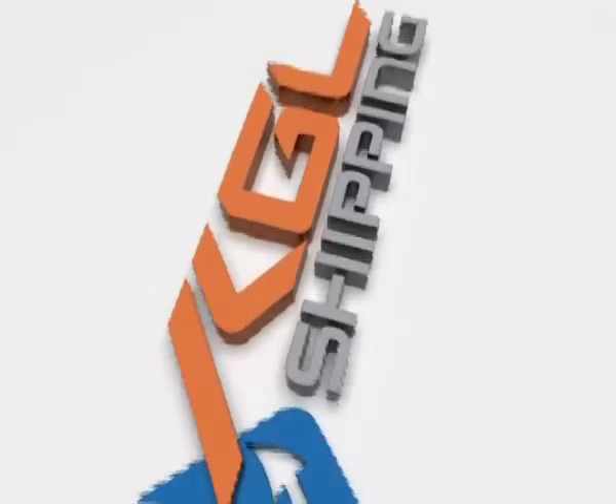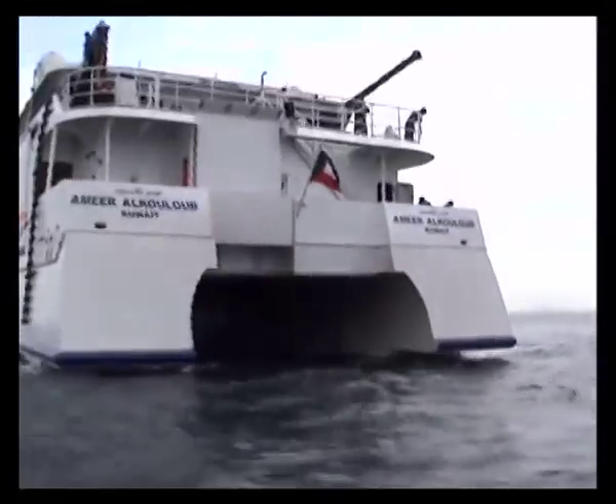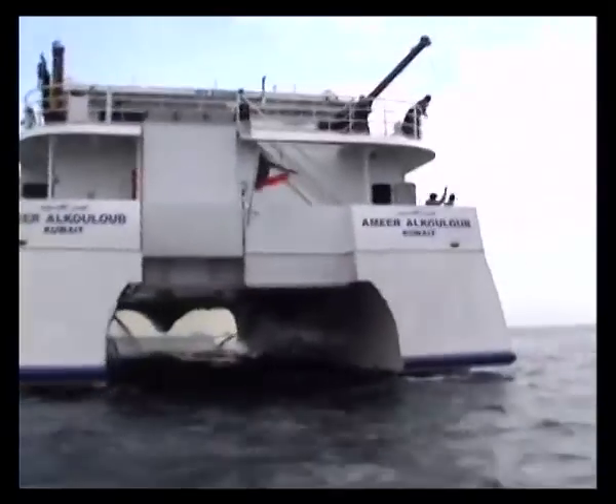Salaam Alaikum, ladies and gentlemen. On behalf of the captain and the crew, we warmly welcome you on board this high-speed craft, Emerald Kalou. You are requested to pay attention to the following safety instructions at all times for ensuring a safe and pleasant journey for you and your family.